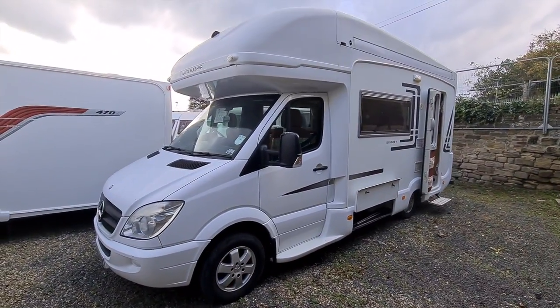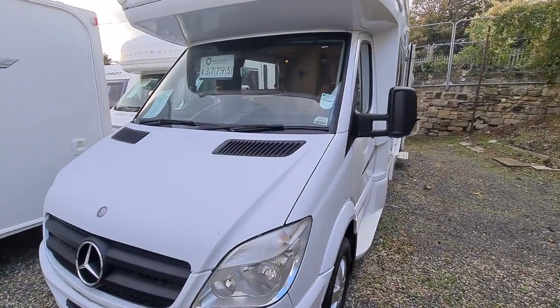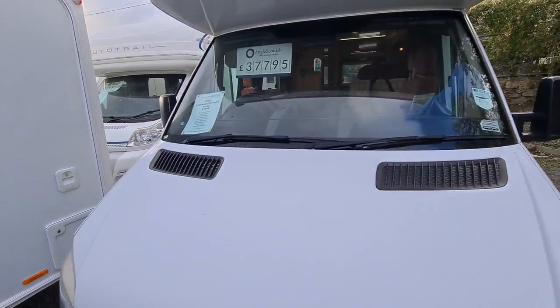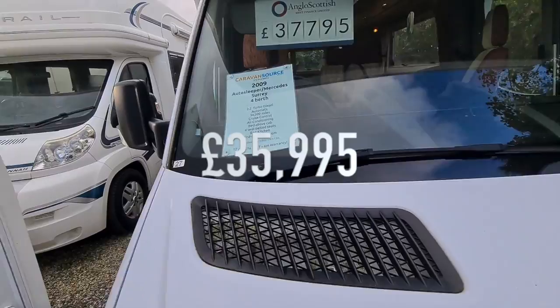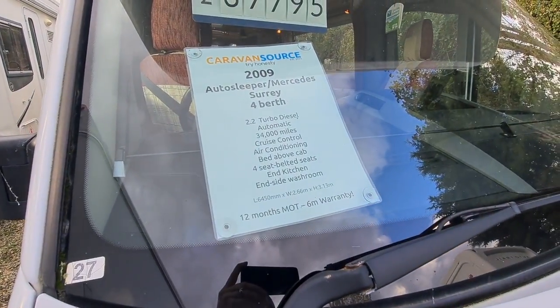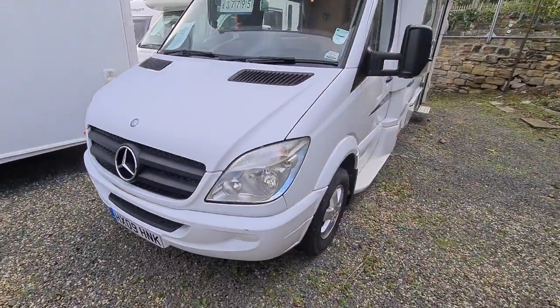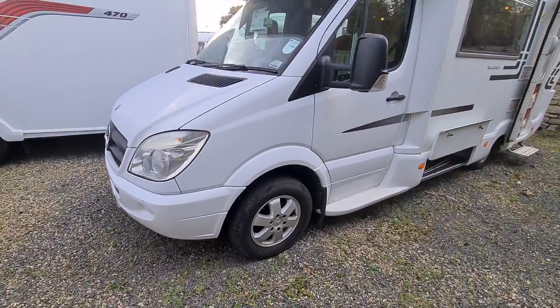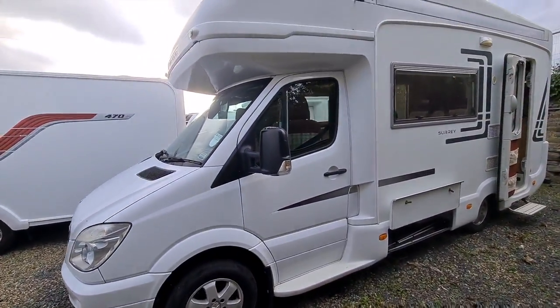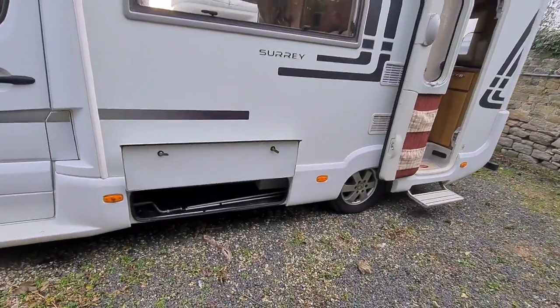Here it is in all its splendor. The price has just been knocked down to £39,995. It's 6.45 meters long, with a 2.2 litre automatic Mercedes engine, which is very desirable — a lovely smooth, quiet drive — with the bed above the cab and the wind-out awning.